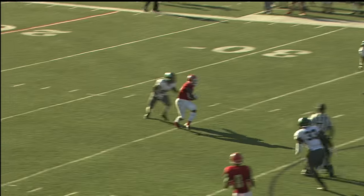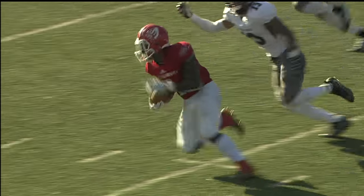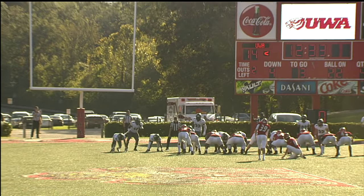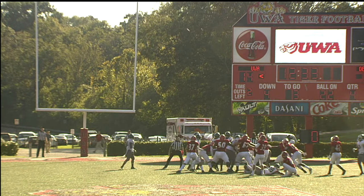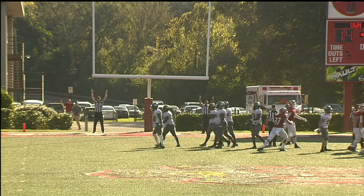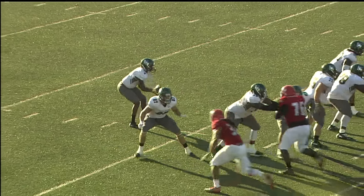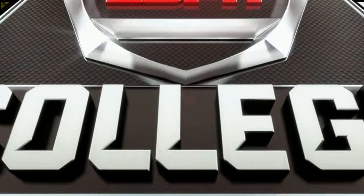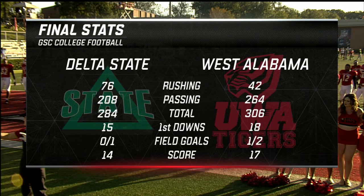Big catch right here. Satterwhite will set up the game-winning field goal, instrumental in that last drive, and you can see this one splits the uprights — that's going to be the final margin of victory right there. Got it done, and this one's sealed. Tip ball right here, just like you practice it. Jordan Grady will intercept it.